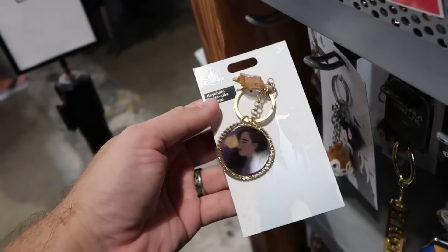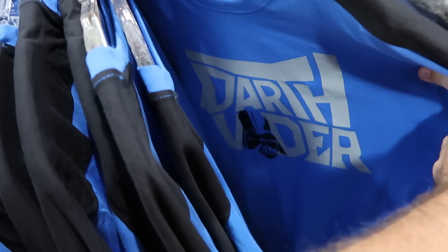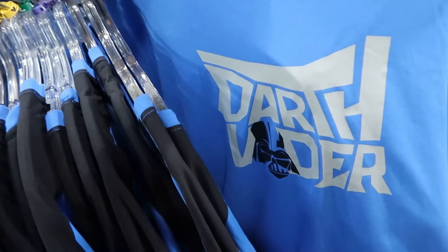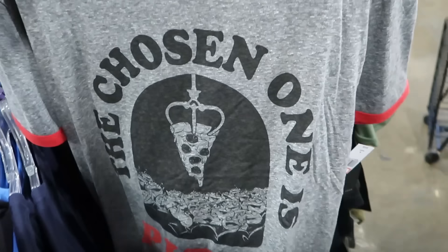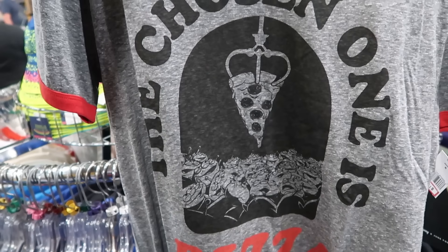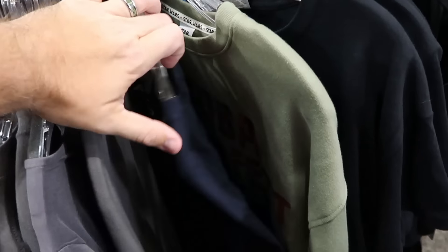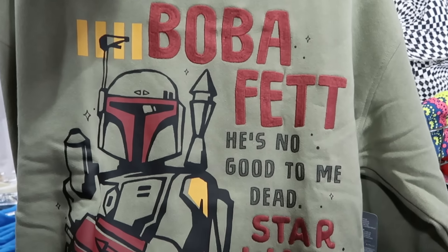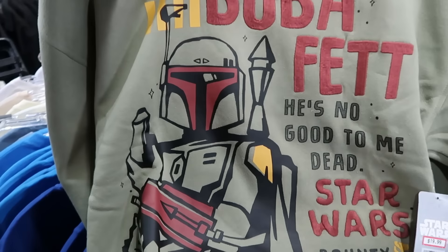More clothing offerings on the adult-size rack — a brand new Star Wars Darth Vader graphic shirt with gray lettering, his helmet, and darker colored sleeves — only $12.99. Some Disney Junk Food collection — a ringer tee that says 'the chosen one is pizza' with aliens from Toy Story — originally $50, now $12.99. A pullover sweatshirt with embroidered Boba Fett saying 'He's no good to me dead, Star Wars, Bounty Hunter' — only $20 from $60, limited quantities at the outlet.